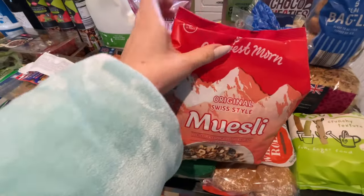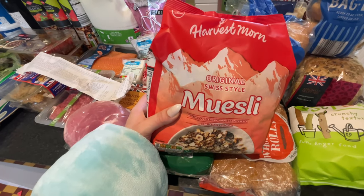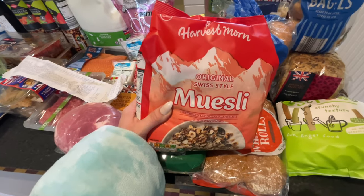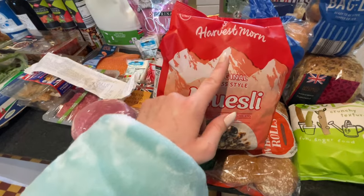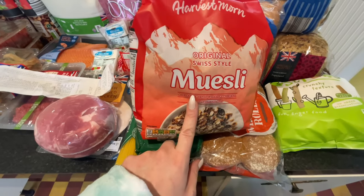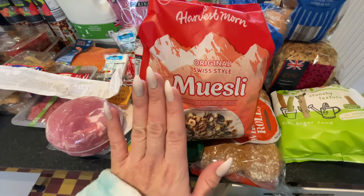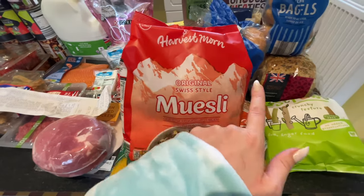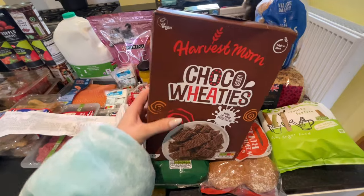Next I got the Harvest Morn muesli — I always forget the name of the brand it's trying to imitate, the main Swiss-style muesli. This is by Harvest Morn and it's really good at half the price — £1.69 — while the brand it's imitating is double that. It's really nice and has these lovely little Swiss mountain illustrations on it.